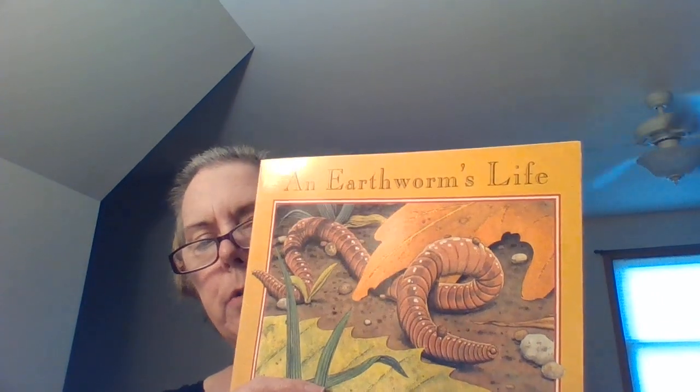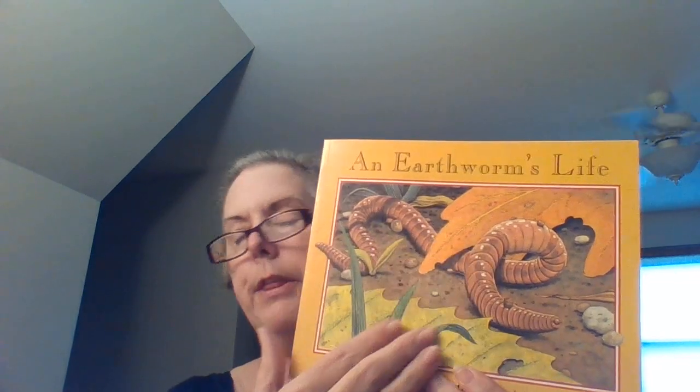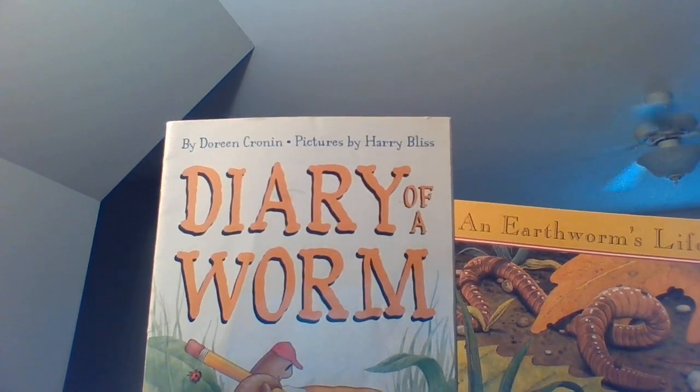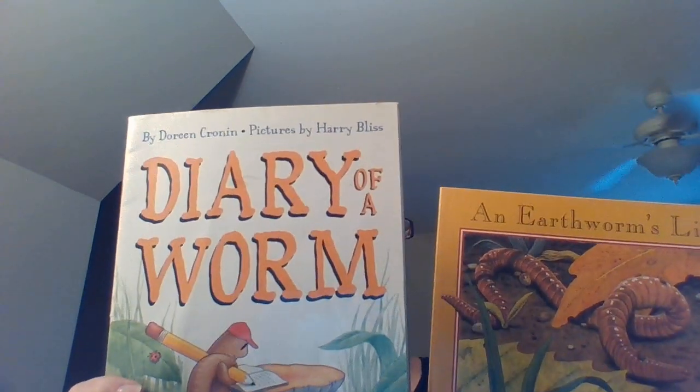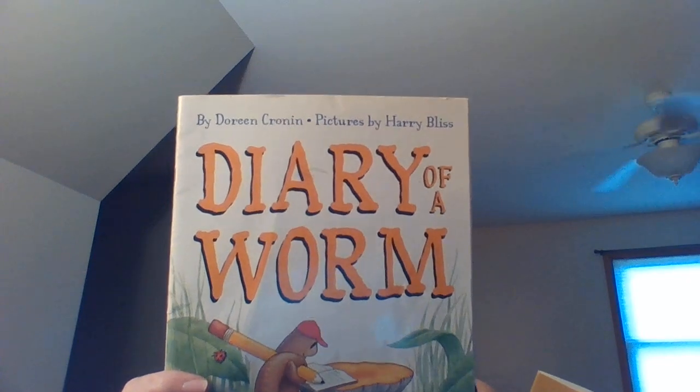Think about the facts that you learned in this story — about the things you learned about worms versus what you learned about worms in Diary of a Worm. You'll be comparing the two. Some things you share will be just about this book, some just about that book, and some will be about both books together. The same thing may happen in both stories. Have a great afternoon, boys and girls. See you soon.